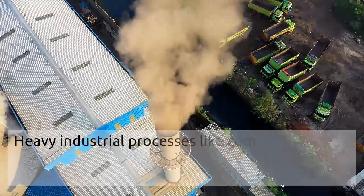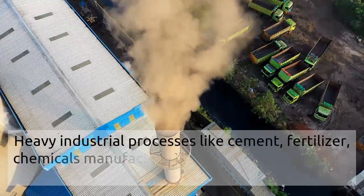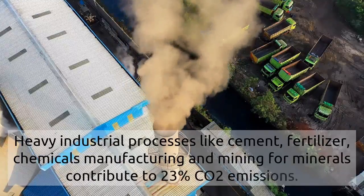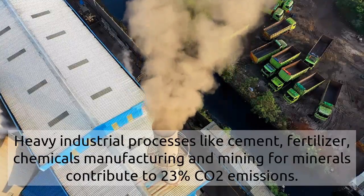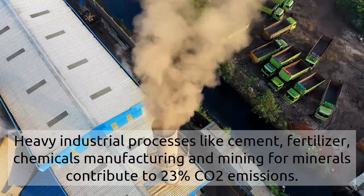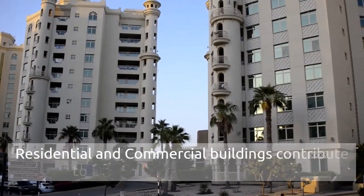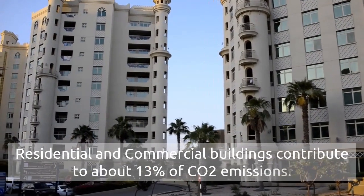Heavy industrial processes like cement, fertilizer, chemical manufacturing, and mining for minerals contribute to 23% of CO2 emissions. Residential and commercial buildings contribute to about 13%.